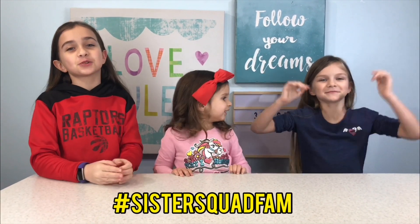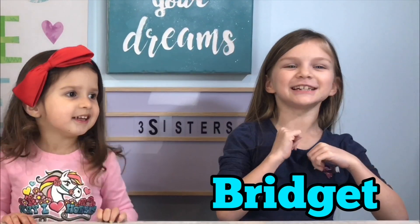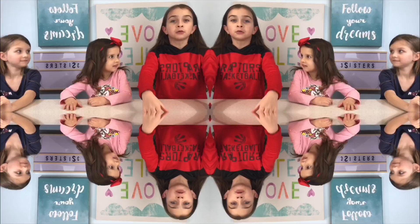What's going on Sister Squad fam? If you're new here, I'm Chantel. I'm Bridget. I'm Adia. And today we're doing the coolest challenge ever — we're going to be growing crystals.